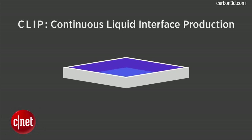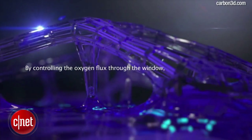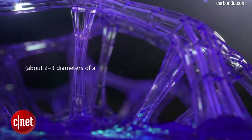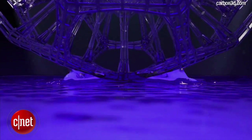At the heart of the CLIP process is a special window that is transparent to light and permeable to oxygen, much like a contact lens. By controlling the oxygen flux through the window, CLIP creates a dead zone in the resin pool just tens of microns thick — about two to three diameters of a red blood cell — where photopolymerization cannot occur. As a series of cross-sectional images of a 3D model is played like a movie into the resin pool from underneath, the physical object emerges continuously from just above the dead zone.